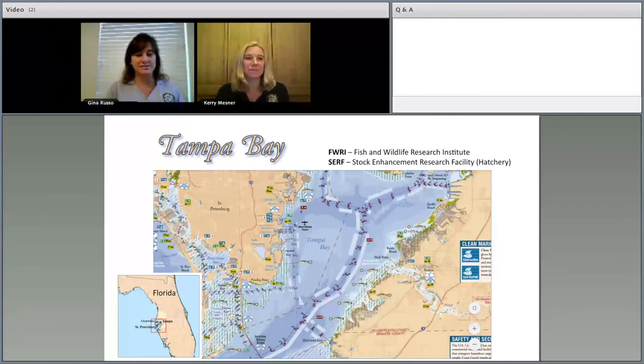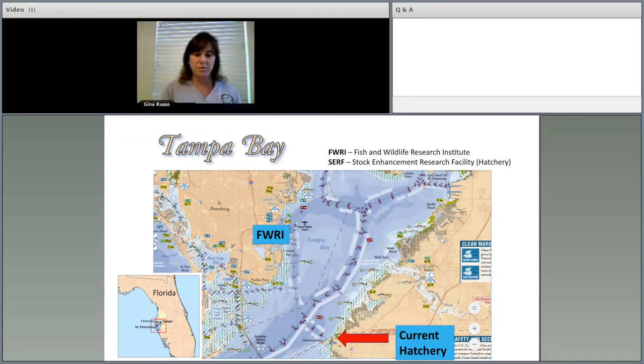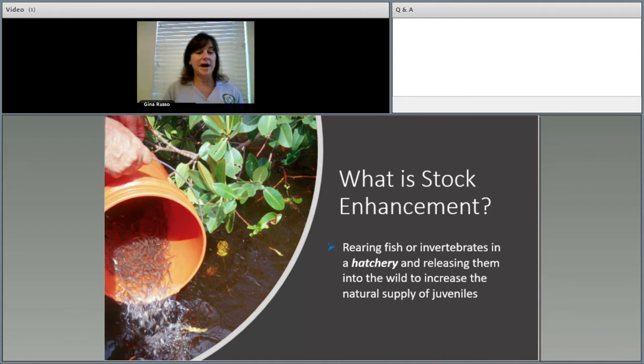Our Stock Enhancement Research Facility is the state of Florida's only operated marine hatchery. It's located on the southeastern shore of Tampa Bay, just south of our Fish and Wildlife Research Institute in downtown St. Petersburg. You cross over the bridge up to Port of Manatee and that's where you'll find our current hatchery. We are moving to a new location just north of where we currently are, in a little town called Apollo Beach.